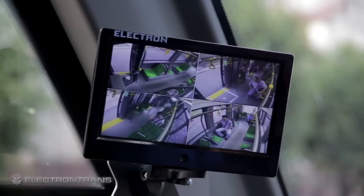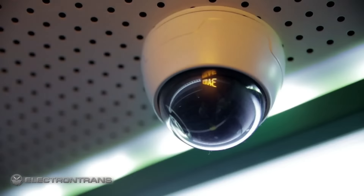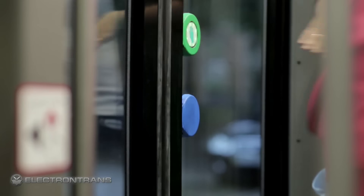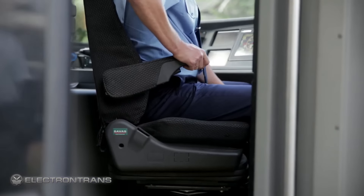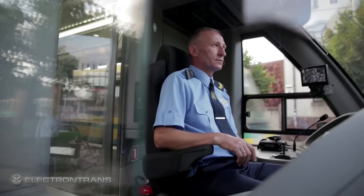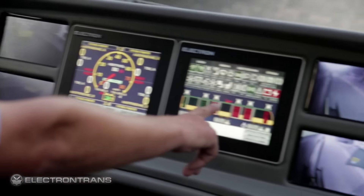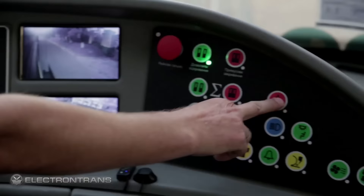The whole tram is controlled by the driver at all times. Internal and external surveillance cameras ensure a panoramic view of the carriage even during reverse movement. The driver's comfort is ensured by an ergonomic chair and separate climate control of the cabin. The driver's panel is equipped with sensory control.